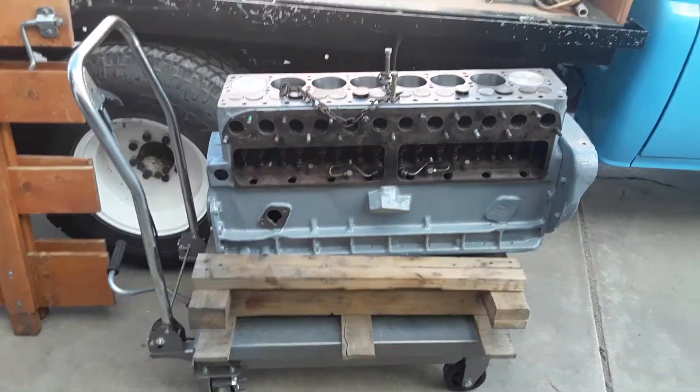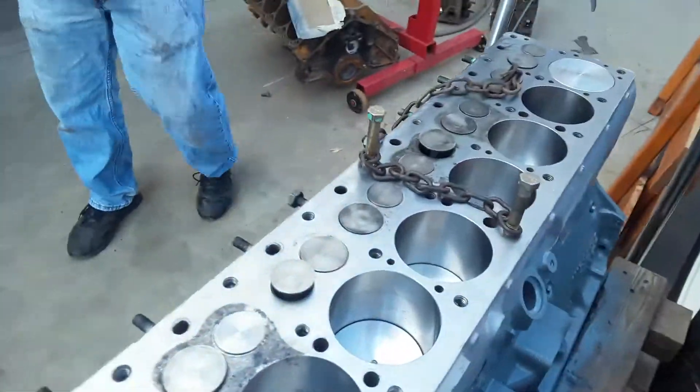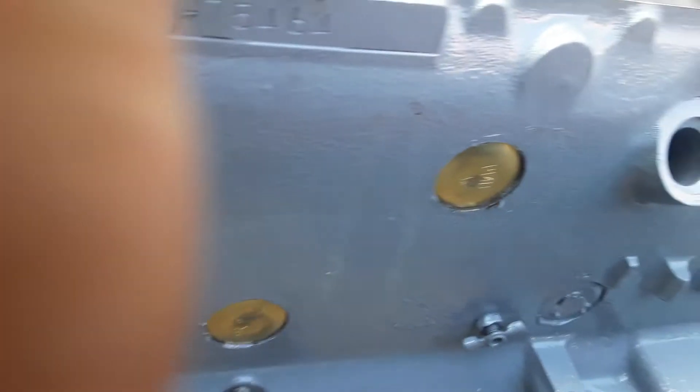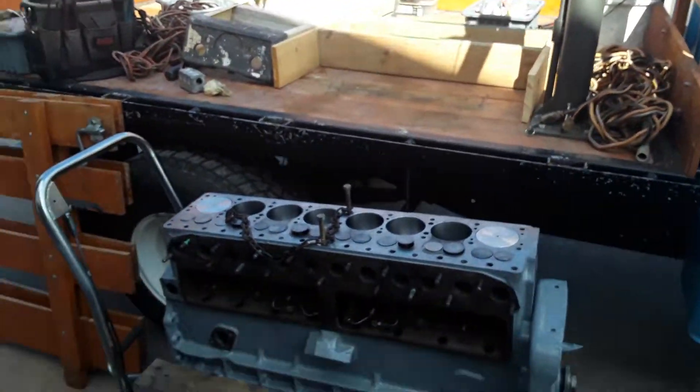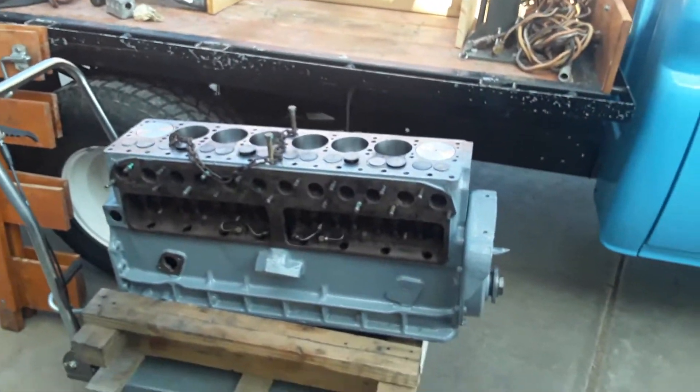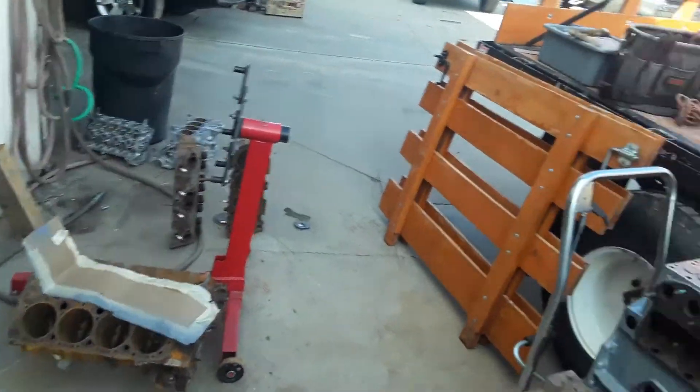Just a little short one. Got it all painted, got new freeze plugs in the side of it. It won't be too long now — we'll be putting it in the Willys probably tomorrow or the next day.